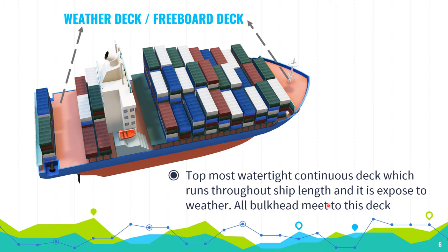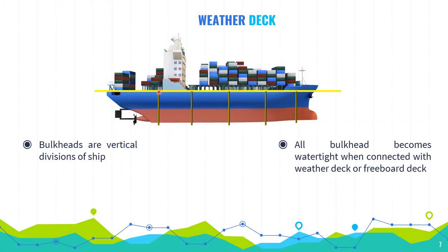Bulkheads are the vertical divisions of a ship. You can see these vertical divisions — these are the bulkheads — and all bulkheads are meeting up to this yellow line, which is indicating the weather deck of a ship. All bulkheads become watertight when connected with the weather deck. The weather deck is also known as the freeboard deck.